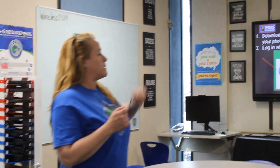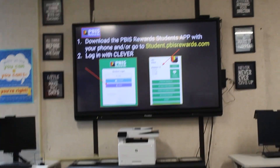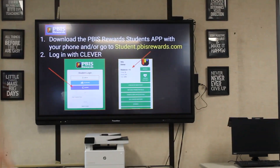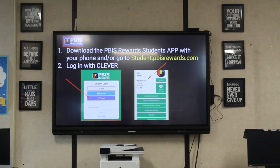You can download the PBIS Rewards student app with your phone, or you can go to students.pbisrewards.com and log in with Clever. Super easy. Make sure you go there so you can check out your point balance and come see some of the things that we have over here at our store.